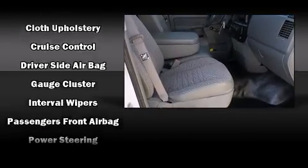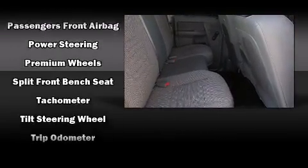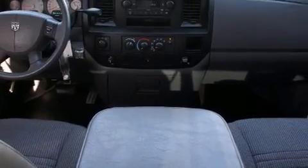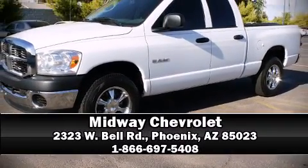It also arrives with a Carfax history report, providing you peace of mind with detailed information. Our sales staff will help you find the vehicle that you've been searching for. Stop by our dealership or give us a call for more information.